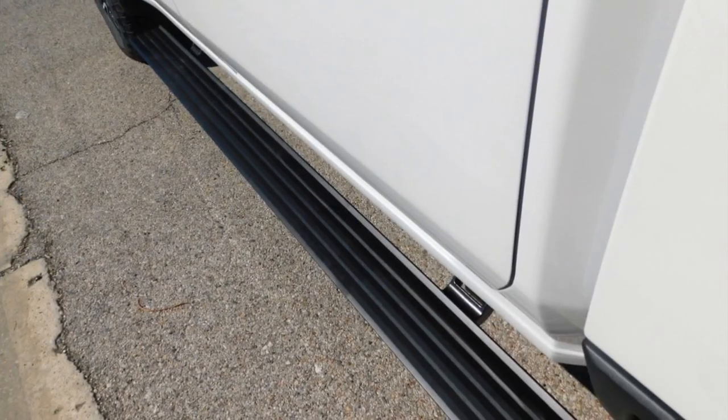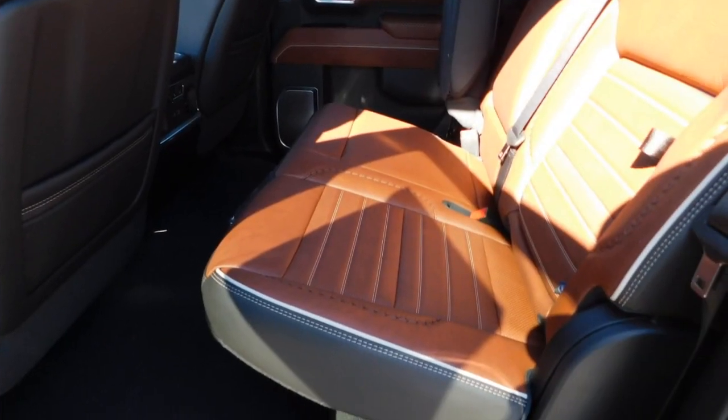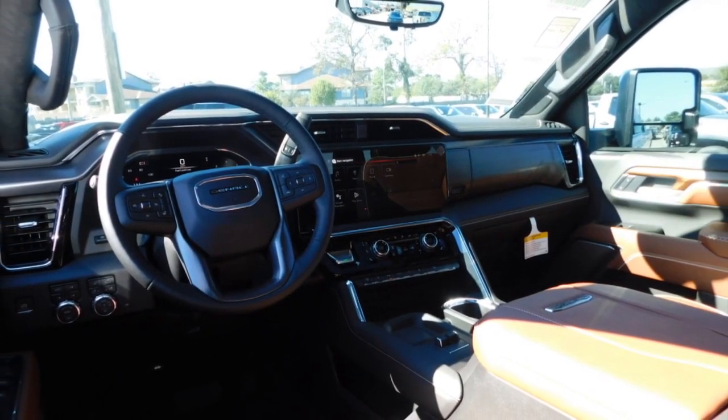Here are some of this vehicle's great options: sliding rear window, towing package, bed liner, aluminum wheels, running boards, heated side mirrors, daytime running lights, remote keyless entry, fog lights, and mirror memory.